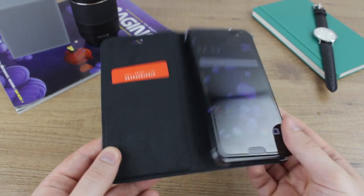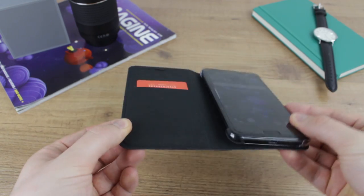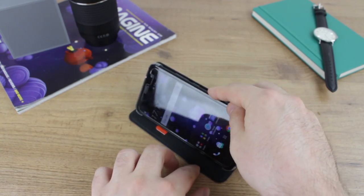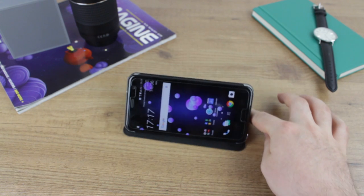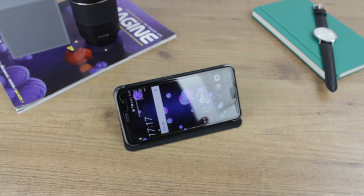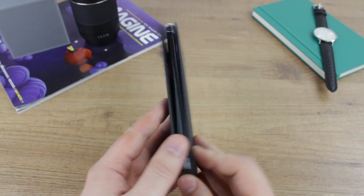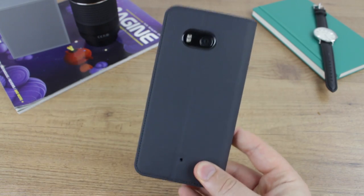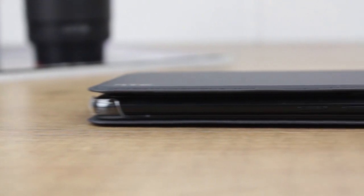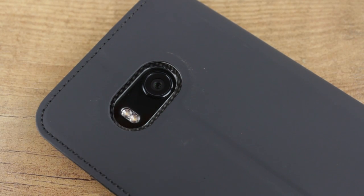Overall a very good case that also features an integrated stand. Very quickly you can go from case to stand, which is ideal when out and about, at the office, or at home when you want to stand your phone at a convenient angle and watch media. Overall a fantastic case that really does pack a lot in. You get really good protection, extreme style, and very good functionality with the wallet case and the stand element.